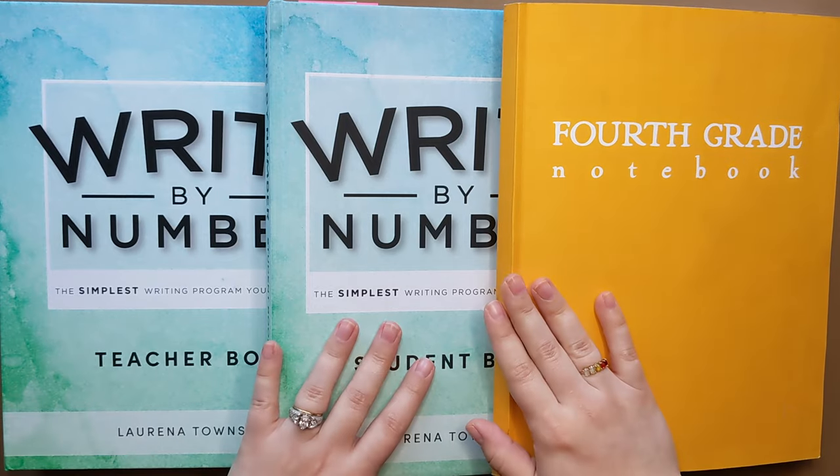I'll definitely have her do a few more stage four paragraphs before letting her move on. We'll linger in this stage for a while until I'm really sure that she's gotten the hang of it. So that is how we've been using Write By Number this year. I really hope that you found this video to be helpful. If you have any questions at all, drop them below, DM me on Instagram. I'm always happy to chat with you guys and try to answer your questions. If you're not already subscribed, I hope you'll consider doing so. I know I have several curricula reviews coming out in the next few weeks, so make sure you stay tuned. I will see y'all in the next video. Bye for now.